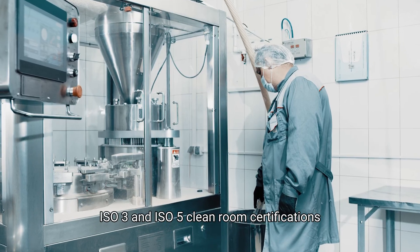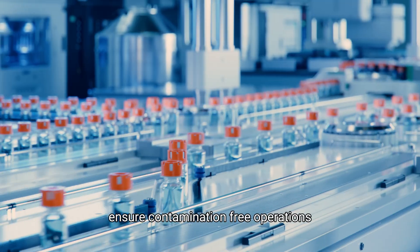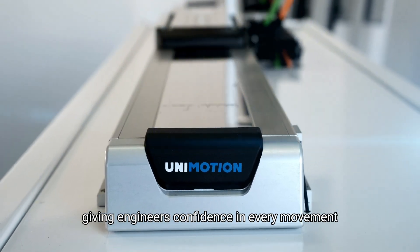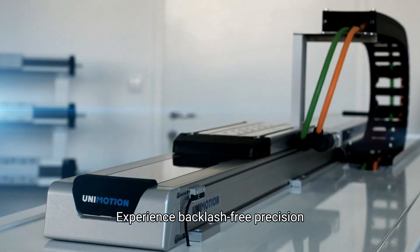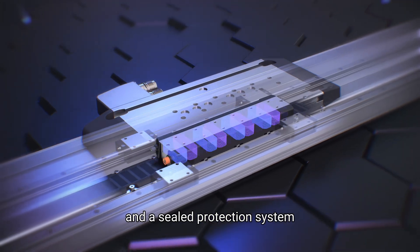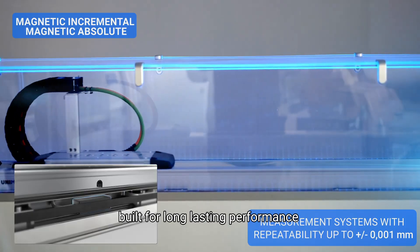ISO 3 and 5 cleanroom certifications ensure contamination-free operations, giving engineers confidence in every movement. Experience backlash-free precision, a silent high-speed cable chain, and a sealed protection system built for long-lasting performance.